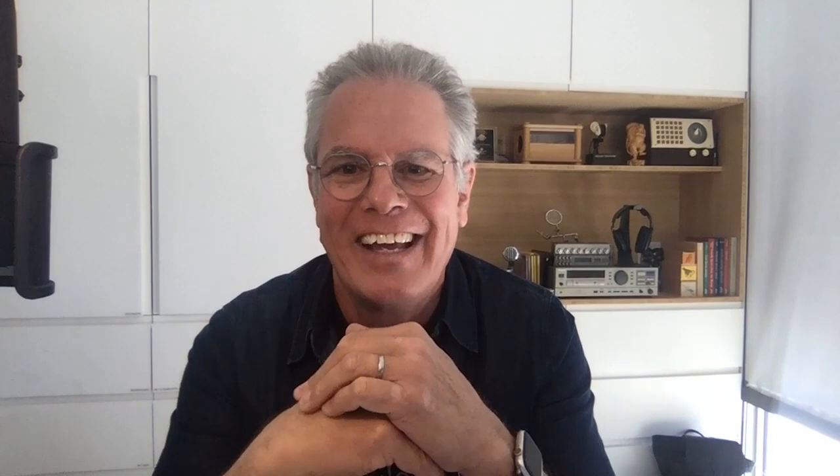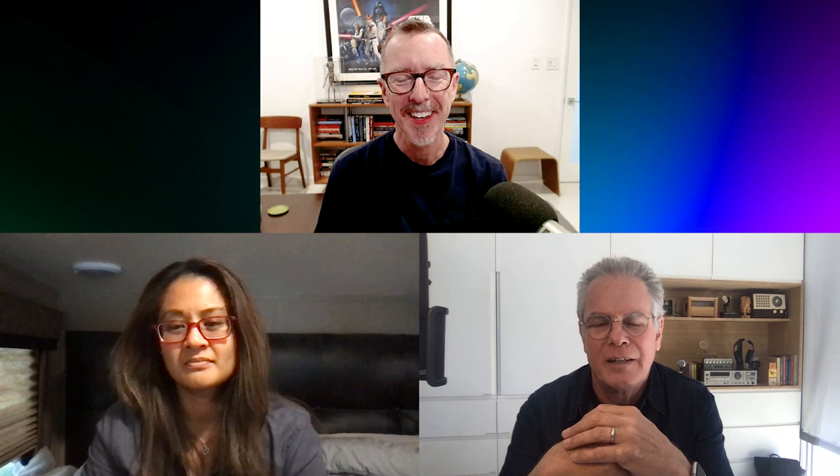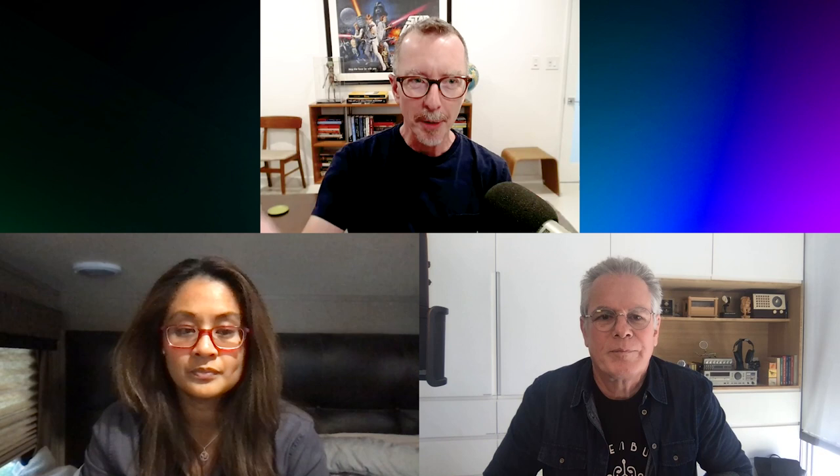There's one more clip I want to touch on — this is from episode seven. I love the way you use space and construct it from a picture standpoint and, Wiley, what you're doing on the sound perspective. This is Beth arriving in Moscow and the first chess match in that grand, huge hall. The players arrive, Borgov is there and is greeted as a rock star, and the first match happens.